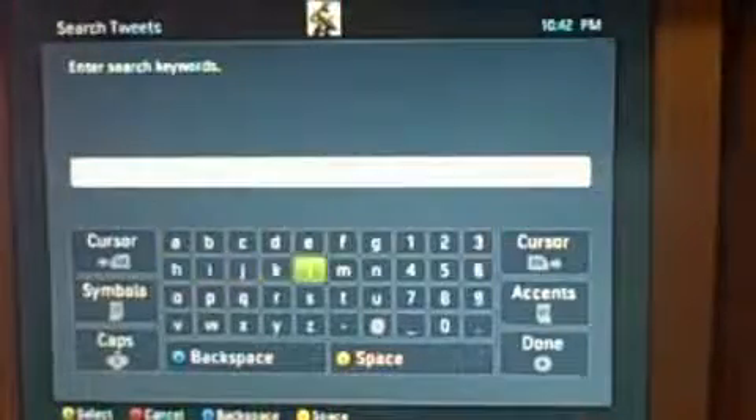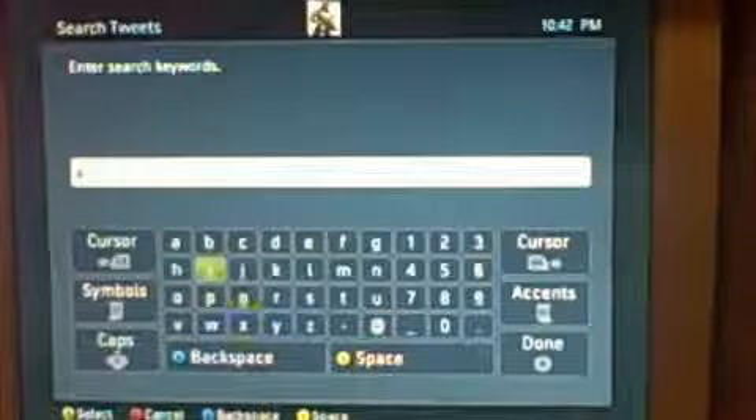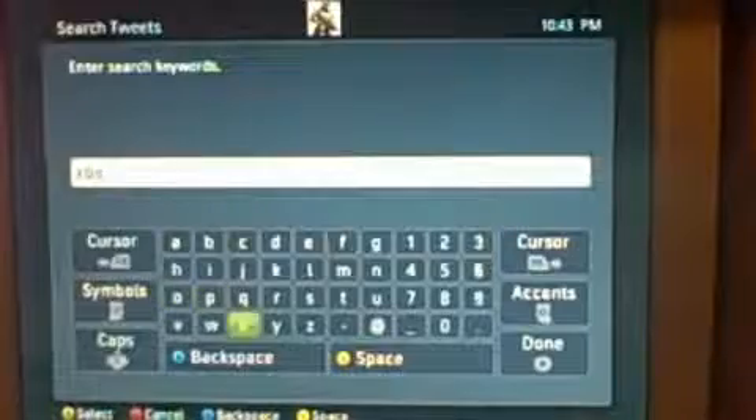So this is a good way if you have more than one computer and they're both being used — it's just a quick way to update your status. You also have search. You can type in anything. I'm going to type in Xbox, and of course you get all these things about Xbox and other stuff. It's a good way to search for a trending topic. And speaking of trending topics, there's a special tab called Trending Topics that gives you what's going on and what people are saying the most. So if you want to post a new tweet, you just press the X button.